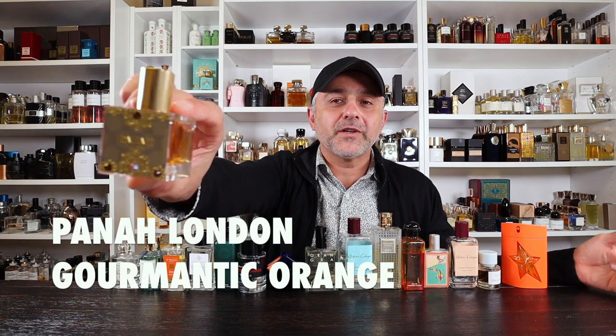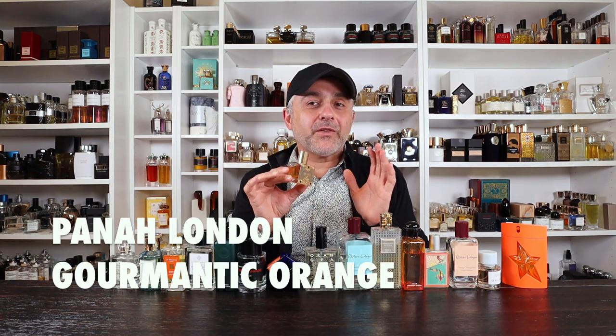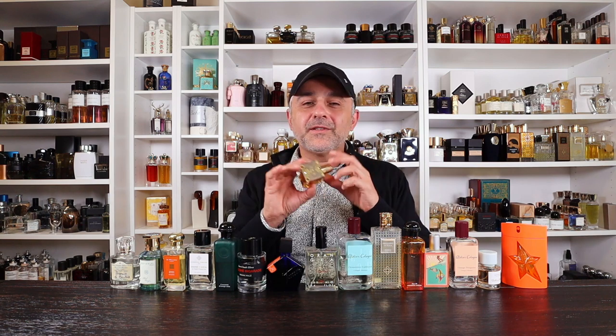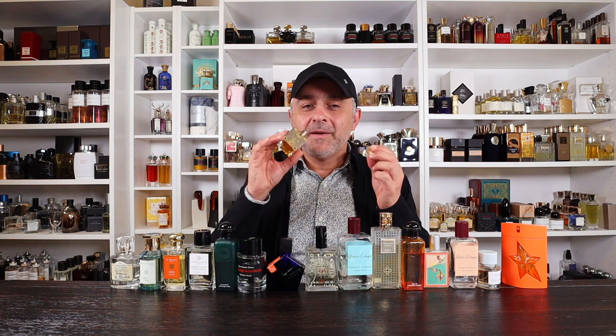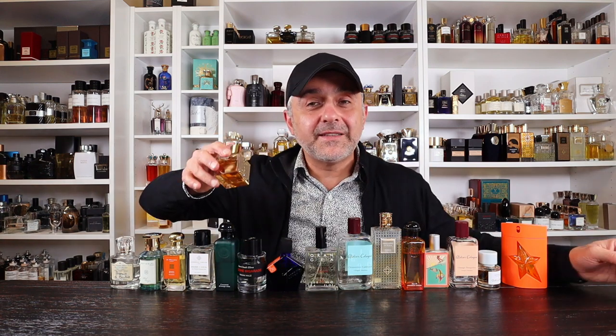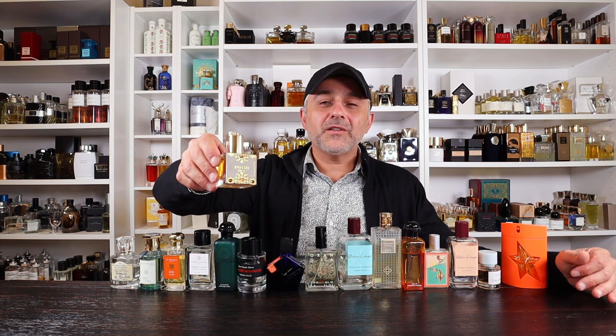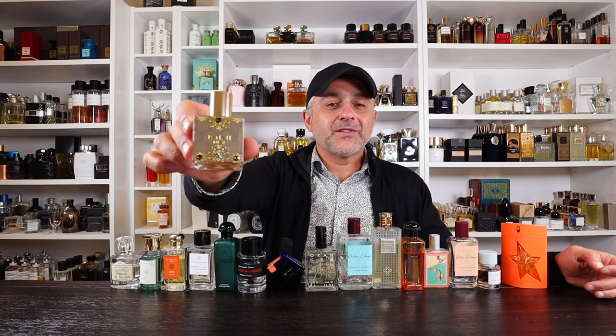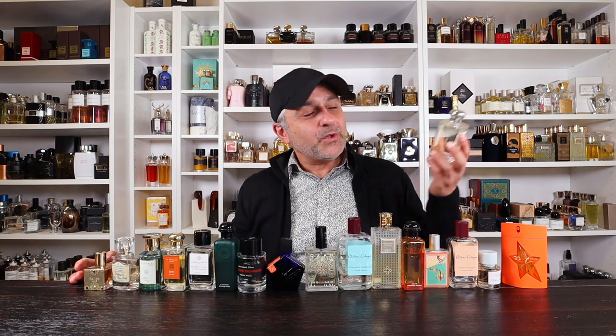Now going to a gourmand one — Panda London's Gourmantic Orange. As far as orange and gourmand fragrances go together, this is number one. It's all about orange, vanilla, fruity notes, and chocolate. Chocolate and orange just sometimes go so well together, and this one is very gourmandic orange — very deep, rich, and intense, so you only need minimal sprays. Very cozy and delicious. Please check it out — it's Gourmantic Orange from Panda London.